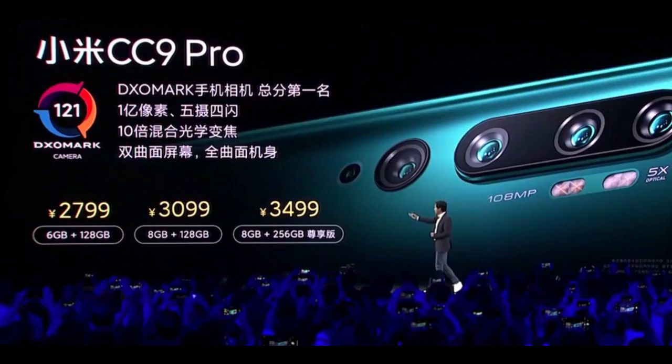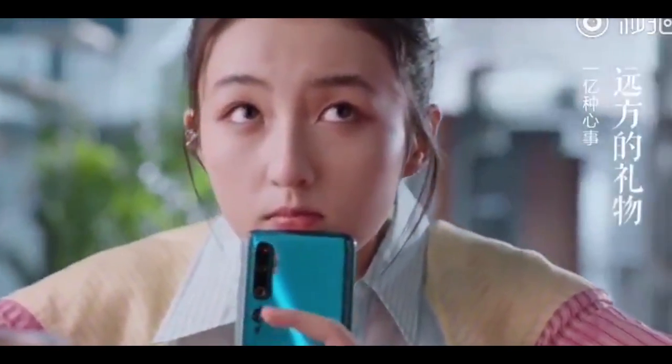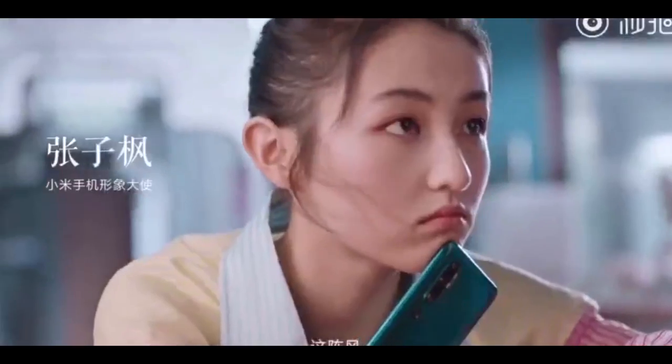It's a very good price considering the fact that it has a 108MP primary sensor and it's a very good camera smartphone. So if you're talking about the camera, the CC9 Pro is a very good smartphone.